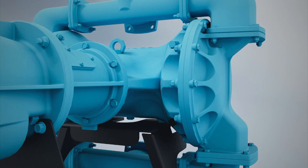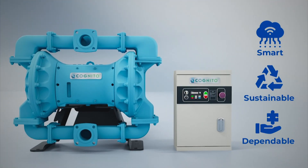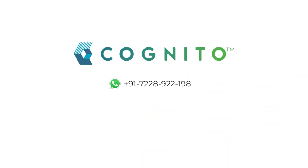To sum it up, the Cognito EODD Pump is a smart, sustainable and dependable solution. To know more, contact us.